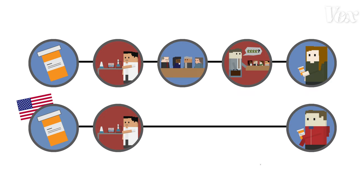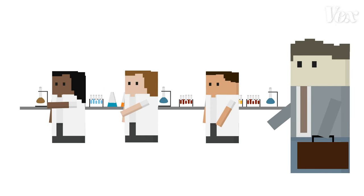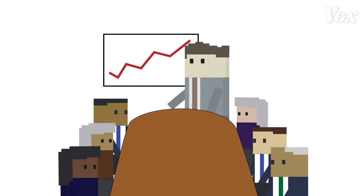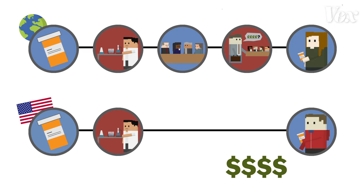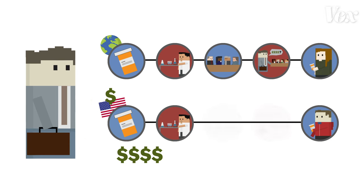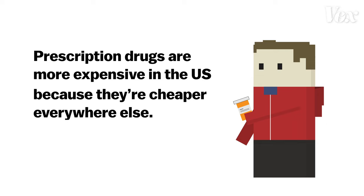But the commonality between these two systems is the drug companies. Developing new drug products isn't cheap, and they're for-profit businesses. If Gilead didn't think that researching and developing a hepatitis C cure would make them money in the end, they might not have. And with these regulated markets keeping costs down, the only place drug companies can really make their money is — you guessed it — the US. Americans are essentially subsidizing the cost of drugs for the rest of the world. In other words, a big part of why prescription drugs are more expensive in the US is because they're cheaper everywhere else.